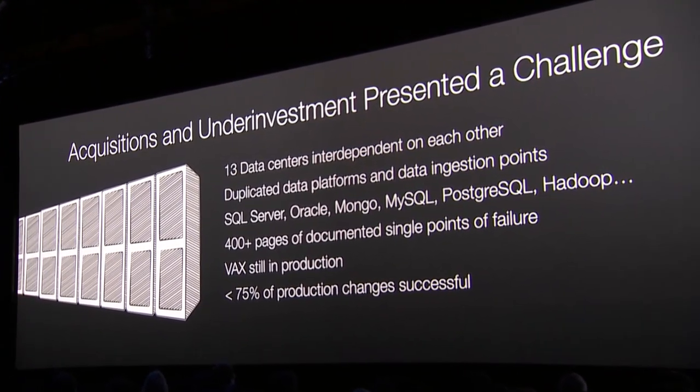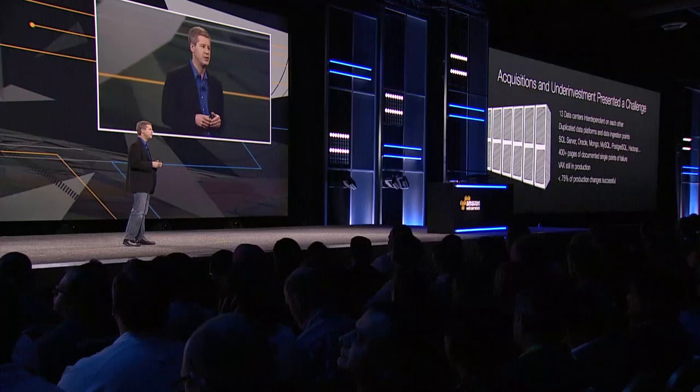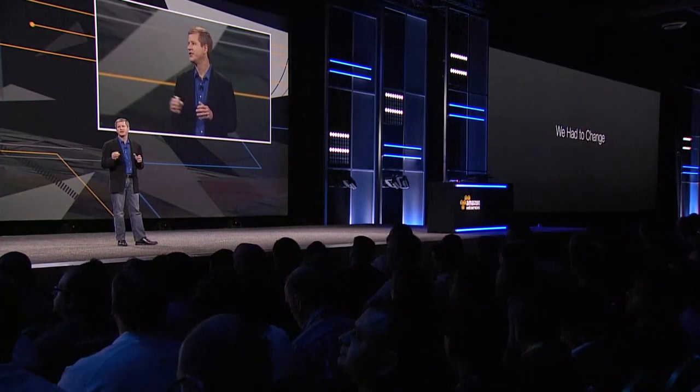I still had a VAX in production up until about a year ago. All of this complexity resulted in a very low level of successful change, and agility starts with your ability to make quick change. If your changes are unsuccessful, even if you make a lot of them, you're not very agile. So we had to change — we had to change our technology, but more importantly we had to change our culture. Because if you're on a journey to transform your business to be an agile company that takes advantage of the full suite of AWS offerings, it starts with your culture, your team, and your people.